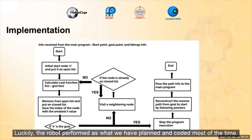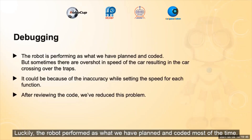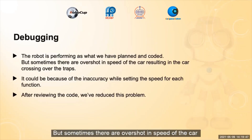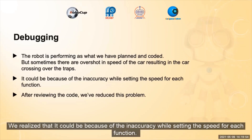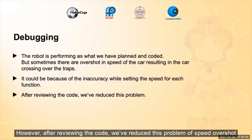Luckily, the robot performed as what we had planned and coded most of the time, but sometimes there was overshoot in the speed of the car, resulting in the car crossing over the traps and making us lose points. We realized that it could be because of inaccuracy while setting the speed of each function. However, after reviewing the code, we have reduced the problem of the speed overshoot.